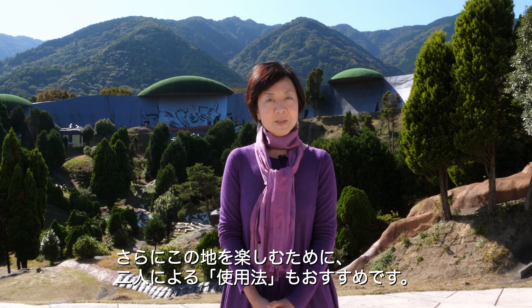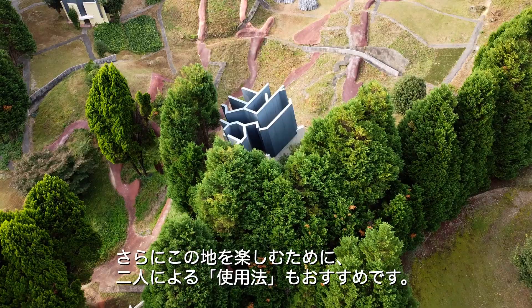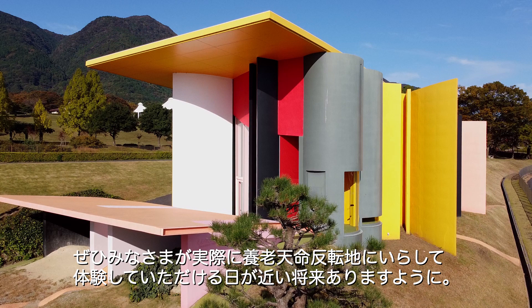If you would like more tips to better enjoy your experience, there are also a set of directions for use provided by the artists. I hope you too will have the chance to come and experience the Site of Reversible Destiny Yorou in the near future. Thank you very much.